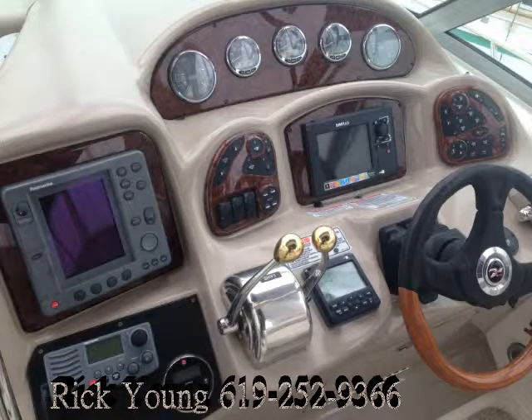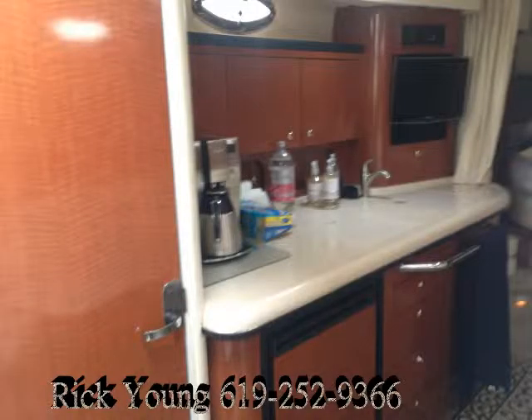The boat is available here in San Diego — look forward to showing it to you. If you have any questions give me a call; my number's on the bottom there. Thanks again for watching.